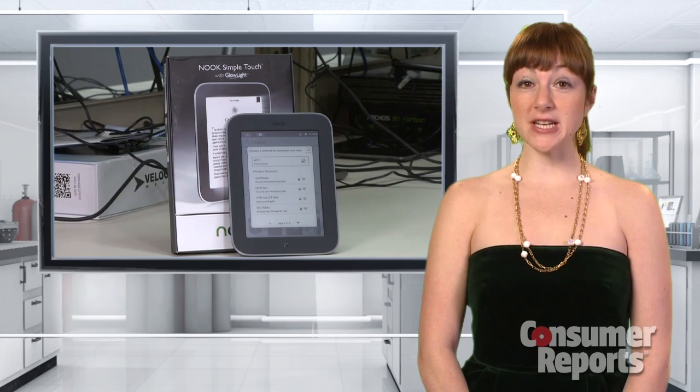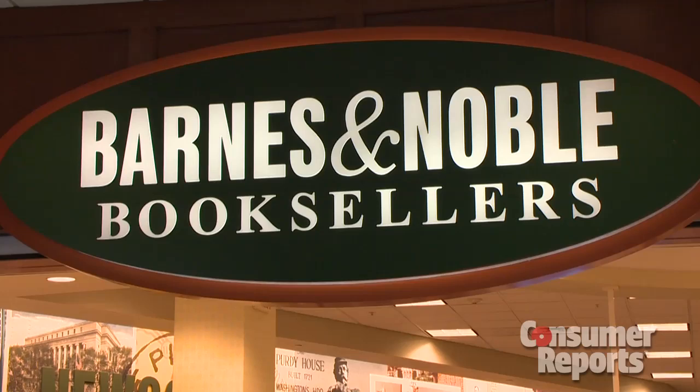Or maybe you're shopping for someone whose idea of a good time is curling up with a book. The $120 Nook Simple Touch with Glow Light has a built-in light, super clear type, and access to the Barnes & Noble Bookstore.